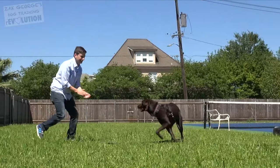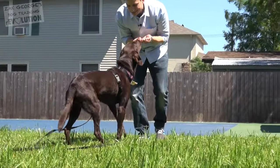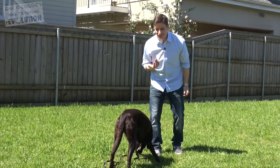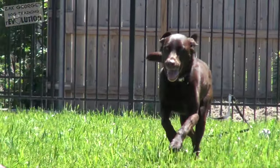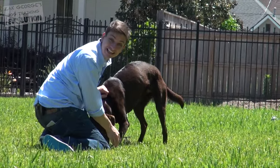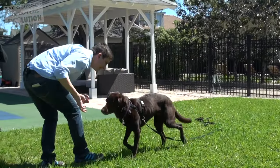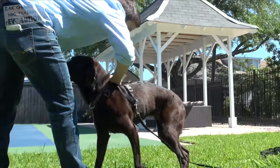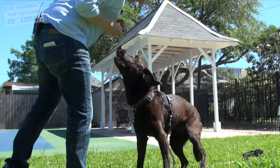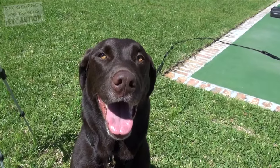We want to go out of our way to create as many instances of having a positive outcome to coming to us. If you can consistently let your dog know that you're worth coming to, you're going to make huge gains in a short period of time. As your dog comes to you, say something like 'come here,' 'come,' or 'Luca, come.' Be extra generous as you pay your dog for those first couple of weeks — this creates that great association with coming to you.